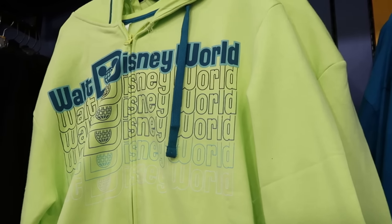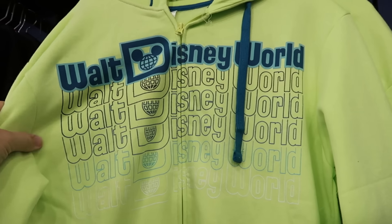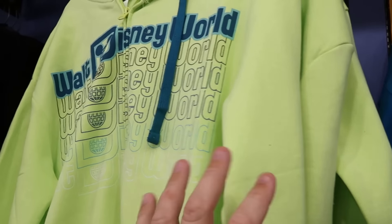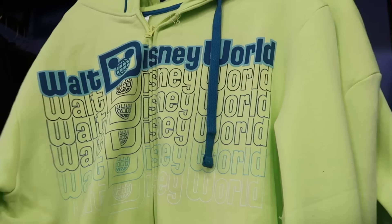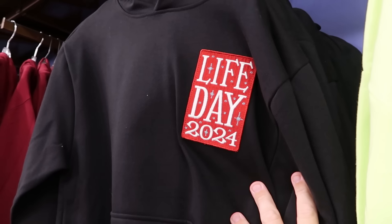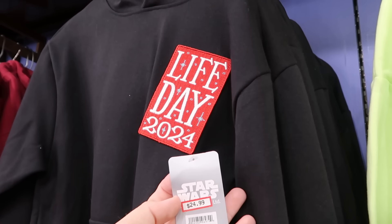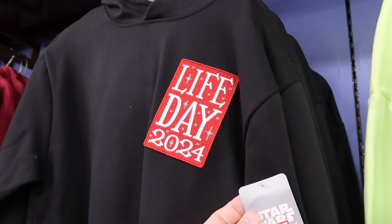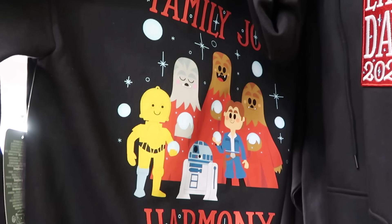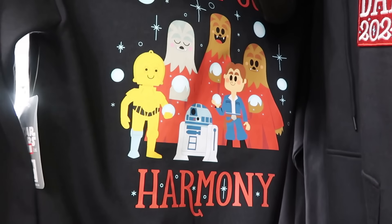They have a really cool full-zip jacket with different colored Walt Disney World lettering in lime green — $25 marked down from $65, with a hood. Right next to that are pullover hoodies for Life Day 2024 from Star Wars Galaxy's Edge at Hollywood Studios — $25 from $55. The backside says 'Family Joy and Harmony' with C-3PO, R2-D2, and all the Chewbaccas.